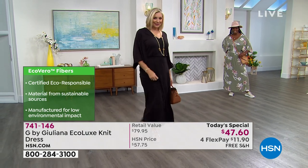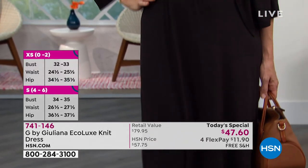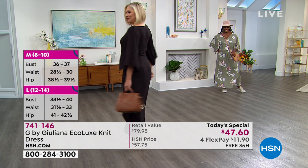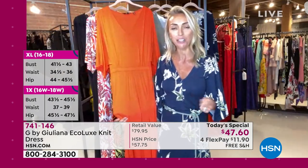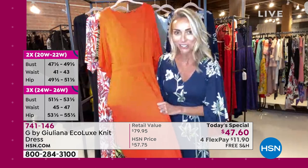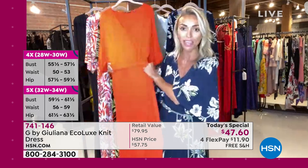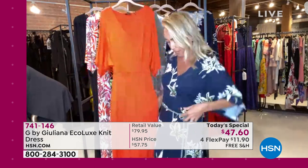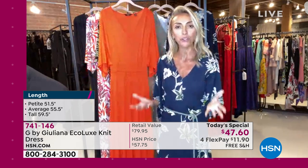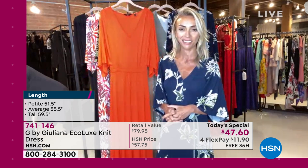Juliana created this dress to give customers a head start on summer fashion. With the 5% spandex jersey, it truly is a dream dress — incredible stretch and bounce. You can even get a little blouson feel by pulling it up slightly. There's so much versatility. At this price point, a similar dress with Eco Vero washable fabric that feels this soft would typically cost a hundred dollars — this is effectively two for the price of one.